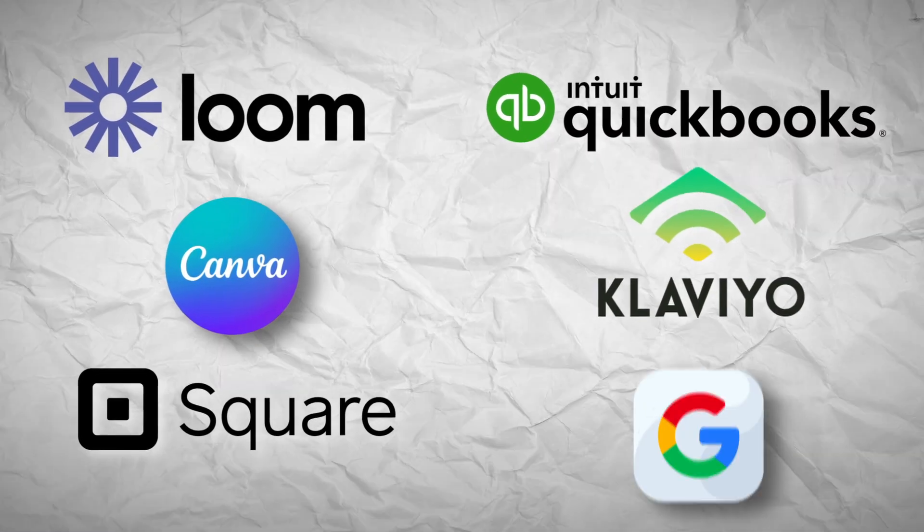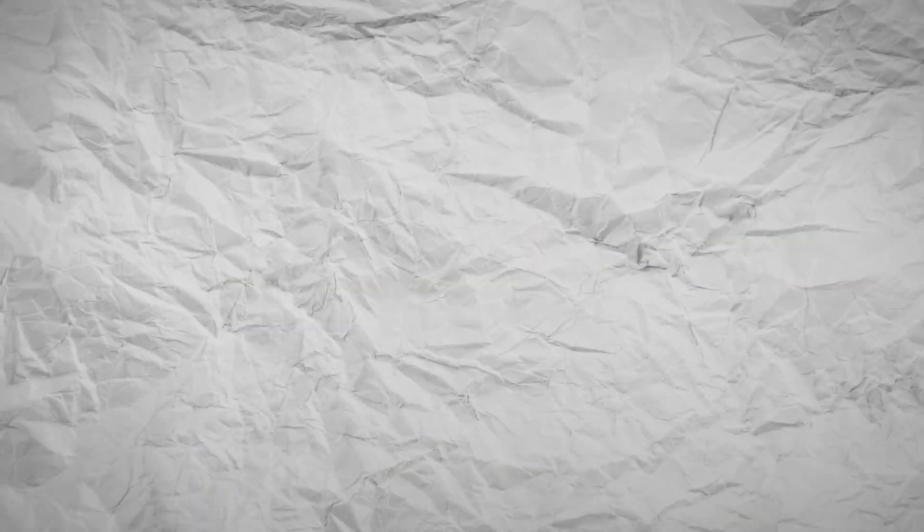Our major expenses include rewarding our team for doing great work — shout out to the GrowWise team, our VAs from the Philippines, Greece, and Egypt. We've recently been running ads for our business, so we have ad spend on the credit column. A lot of spending also goes toward software: Loom, Canva, Square, QuickBooks, Klaviyo, and Google Suite.